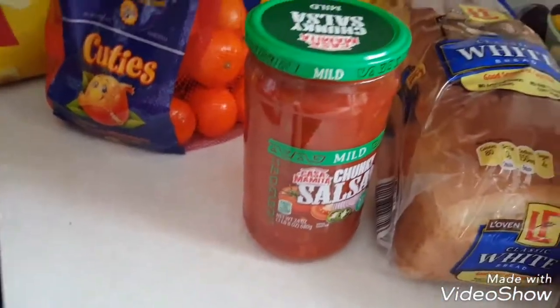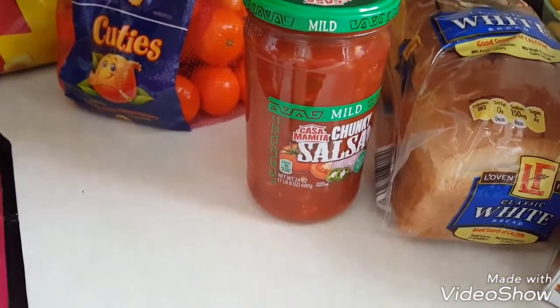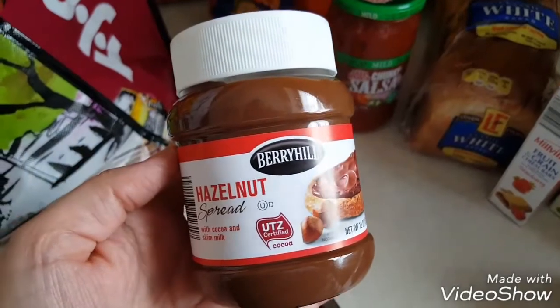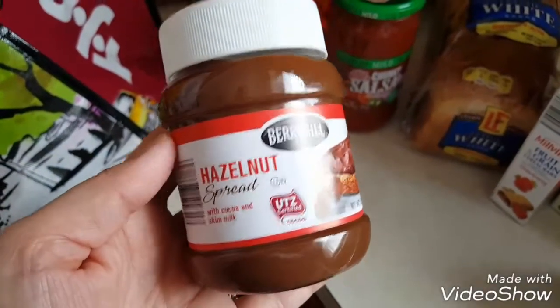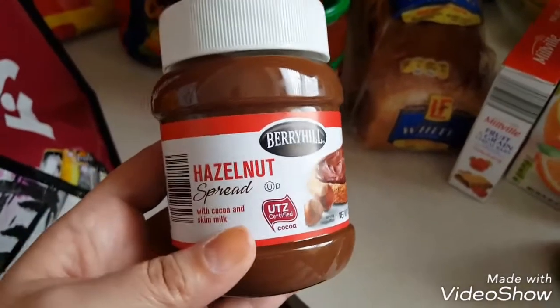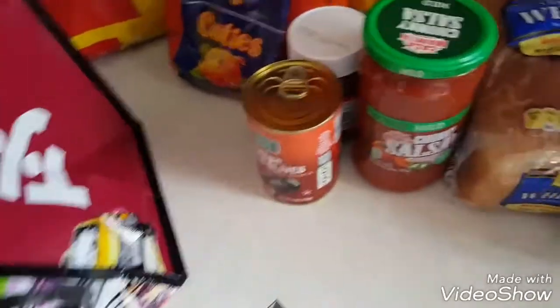We got a jar of salsa. I'm using that tonight for my taco dip. And then I got this — it's just a hazelnut spread that my girls tend to like. The vegan one I have they're not huge fans of, but this one they like. Got large pitted olives again for my taco dip that I'm going to be making for dinner tonight.